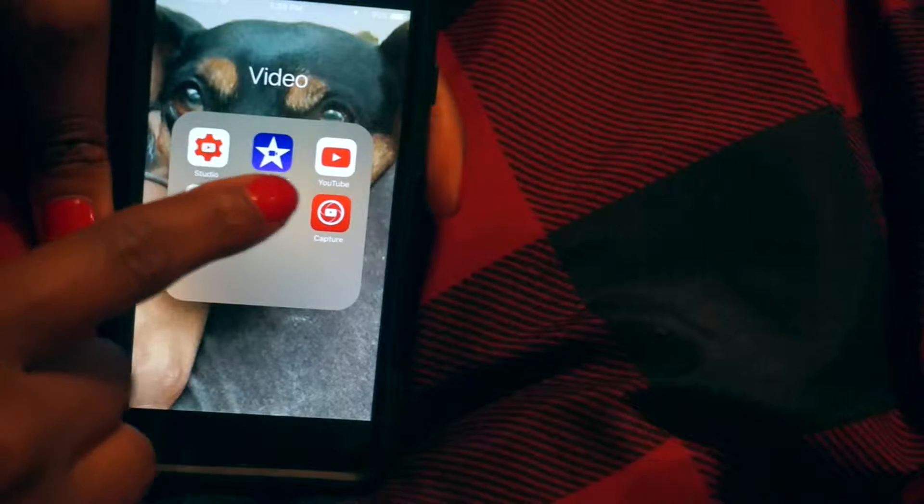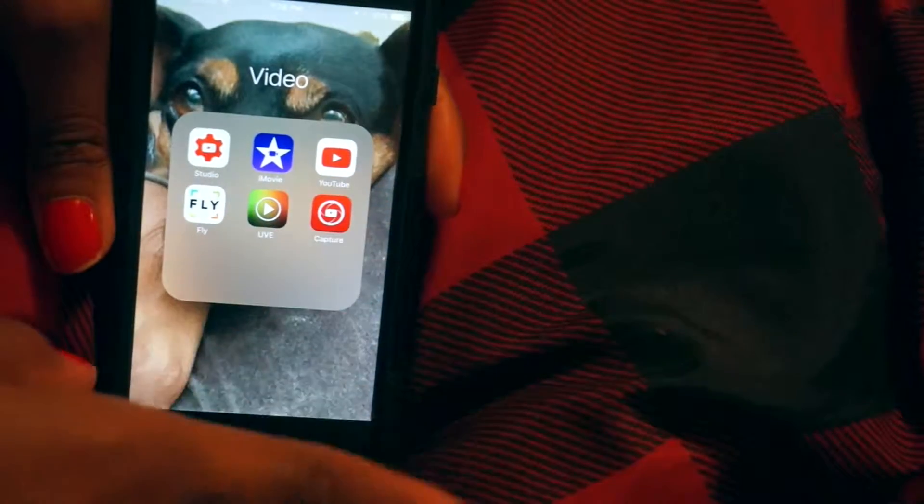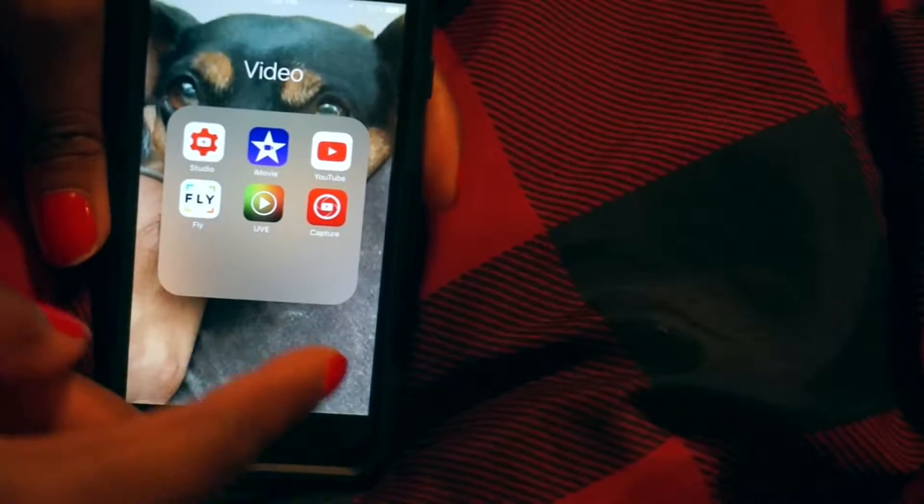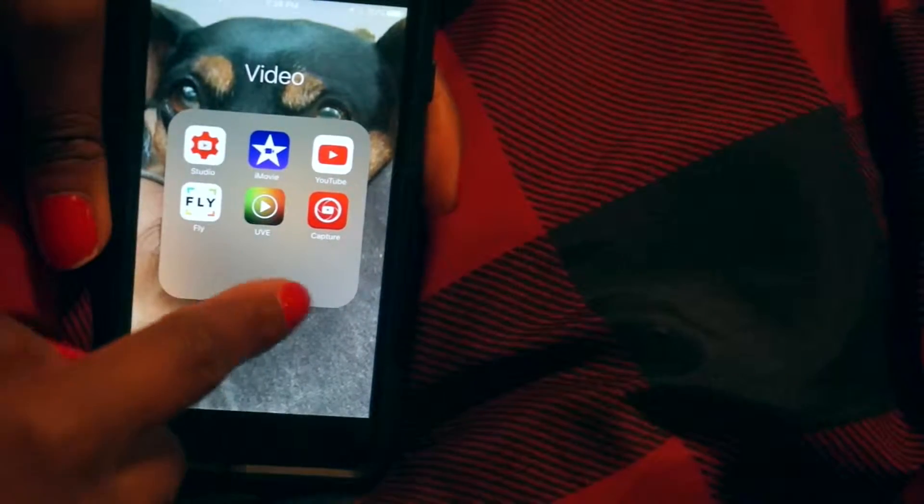My video folder — I have YouTube Studio, iMovie, YouTube, Fly, UVE, and Capture. A lot of these are video editing apps, so in case I shoot on my phone, I can edit it on my phone as well.